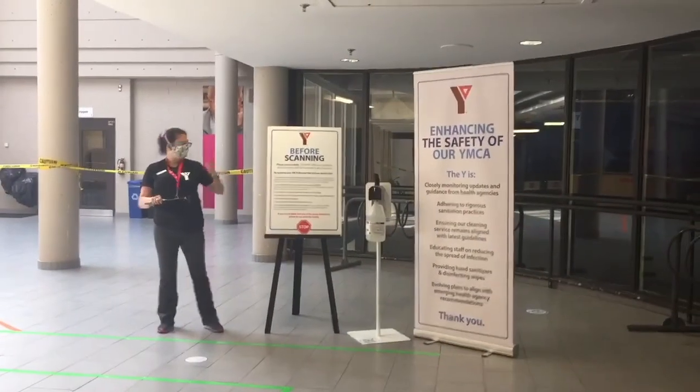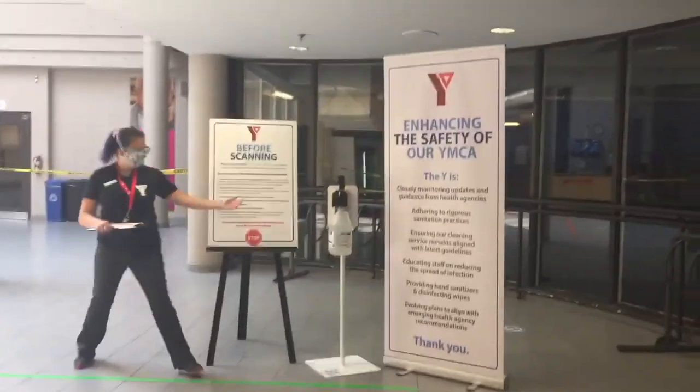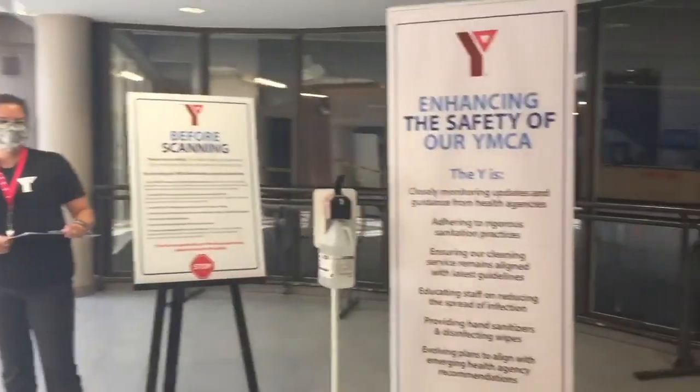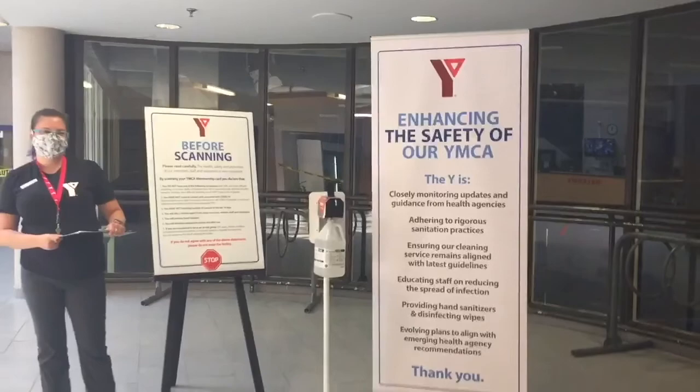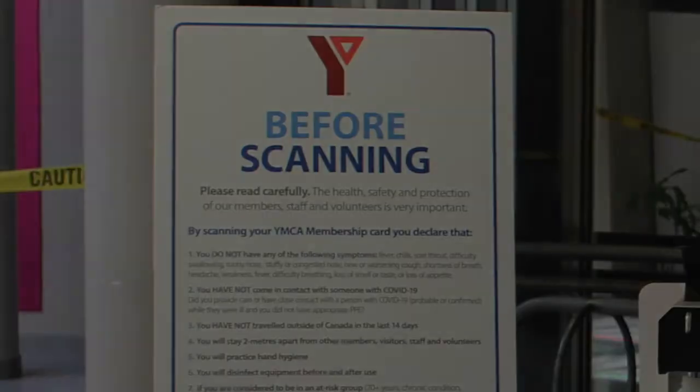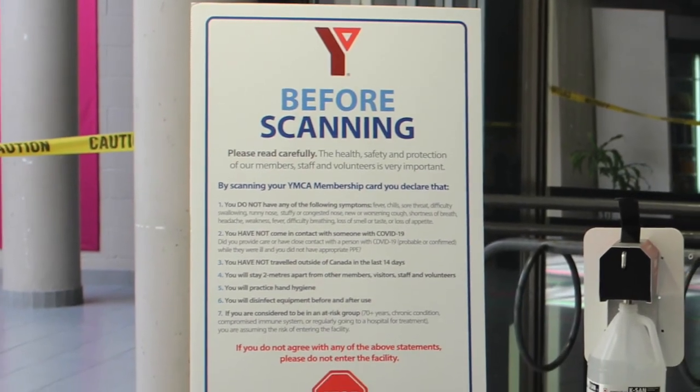At the entrance, you will see a hand sanitizing station and you will be met by one of our greeters or membership staff who will be happy to answer any questions and will direct you to the next area where you will find the member health declaration.